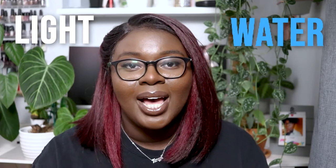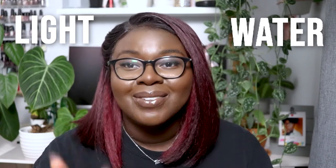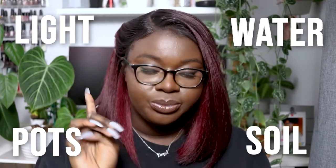I'm going to talk about four different categories I use to sum up plant care. First is lighting, then watering — which includes the type of water I use and any nutrients I add — then the pot it's in, and finally the soil mixture.